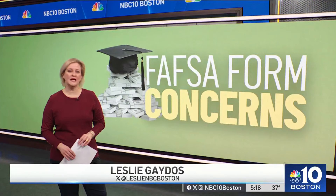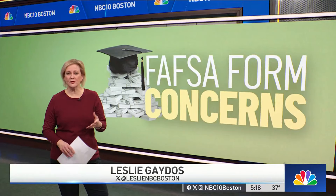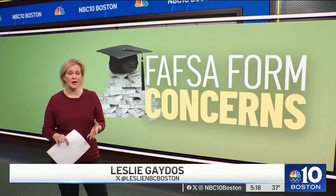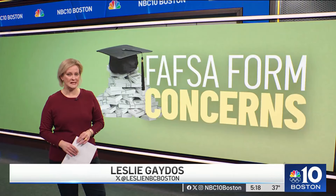I know firsthand how frustrating this has been. The Department of Education's studentaid.gov website does have information posted to help if you're receiving an error message or having problems completing your form. And if that doesn't help, there are live chat options available as well. Good luck. Leslie Gatiss, NBC10 Boston.